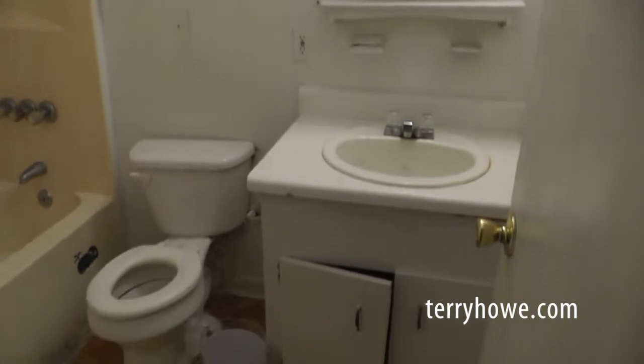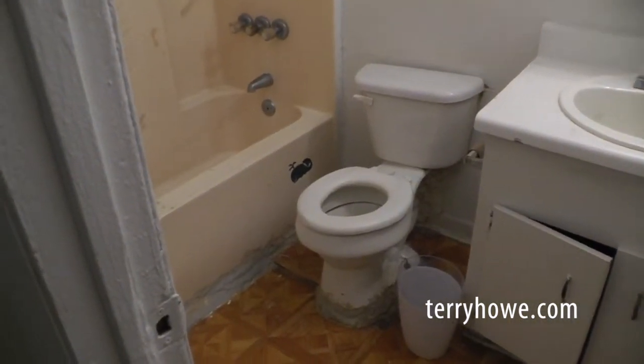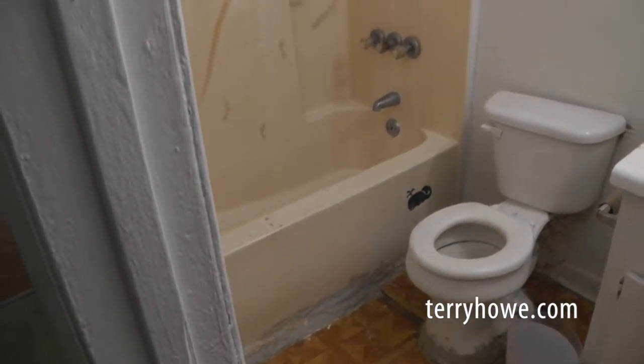This is our bath. There's a little vanity. Looks like there might be some issues around the bottom of the toilet and the tub — probably need a board replaced. You might want to check that out when you're here.